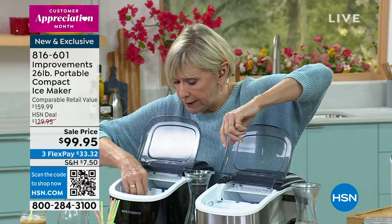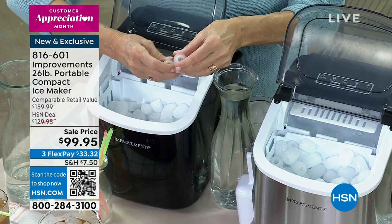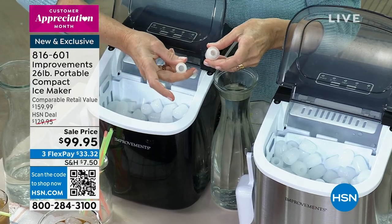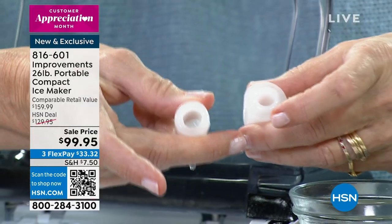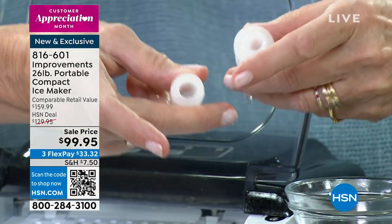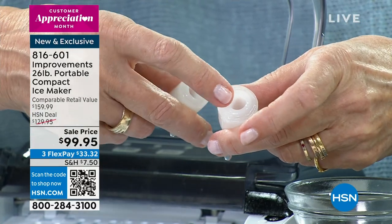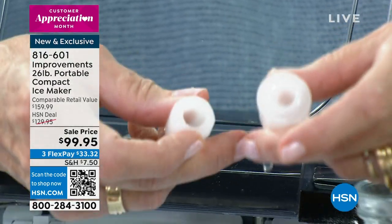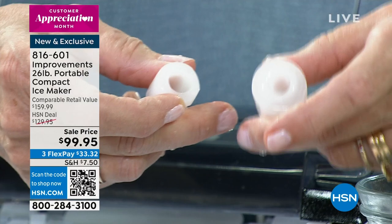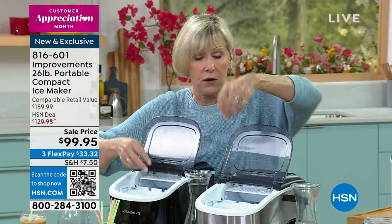I want to demonstrate the differences in the ice. The small ice — S for small — is going to break down faster in your smoothies and adult beverages with no chunks. The large ice is bigger and has that little recess, which gives you more surface area to keep your beverage colder. This is going to melt more slowly so you can use it on a buffet or really savor a scotch.